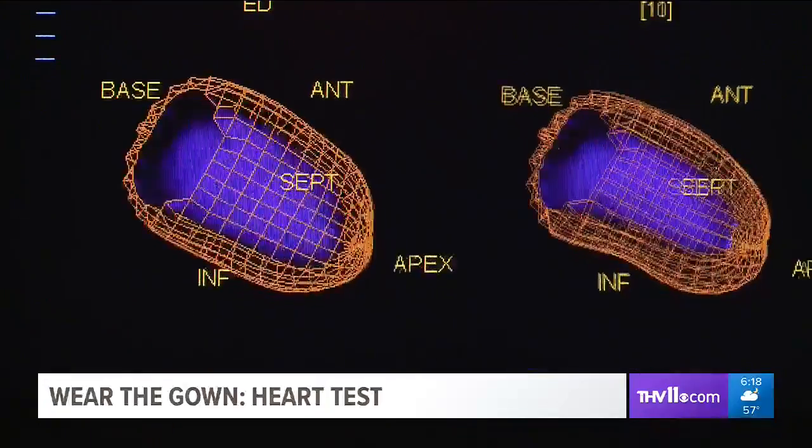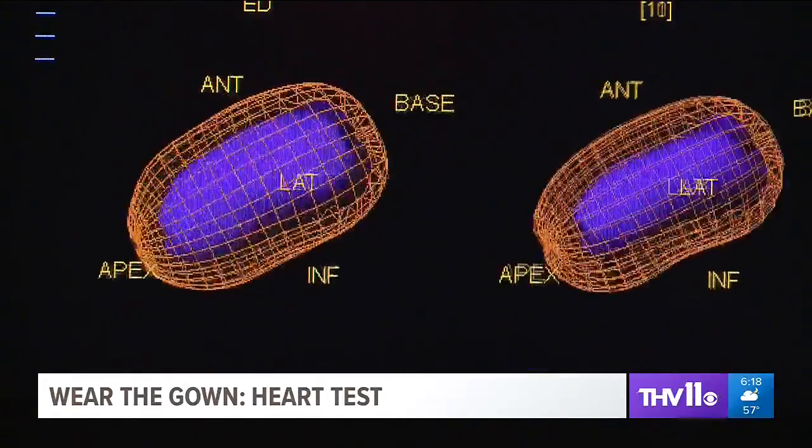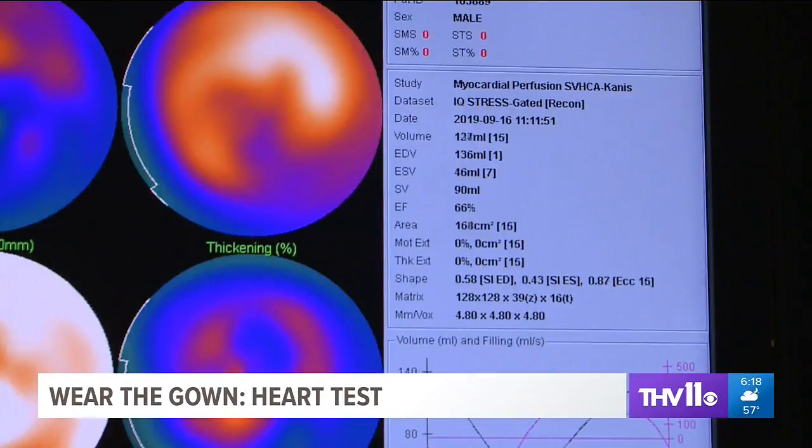For the next few seconds, we will show you a test of the nuclear medicine stress test at CHI St. Vincent Heart Clinic. It is a two-part test, and it helps us determine if there's blockage in the coronary arteries.